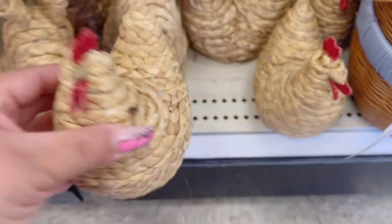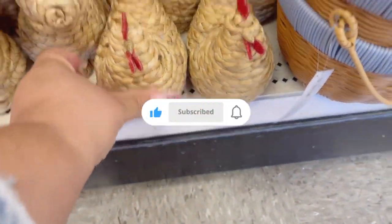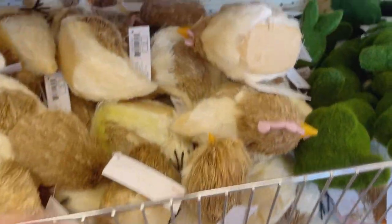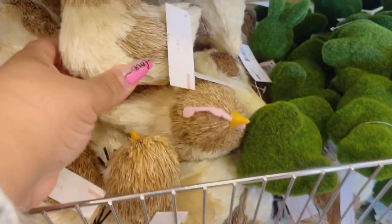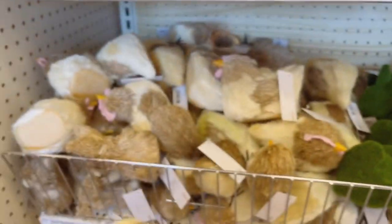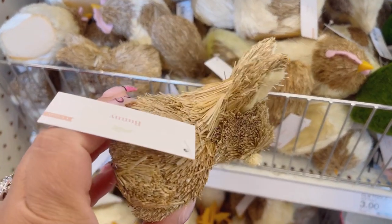Bunnies and hens — that seems to be the thing over at Target for the Dollar Spot this season. They do have a variety of sisal ones, and I thought it was cute to add a pink touch to the hen. So they have hens, bunnies, and ducks.